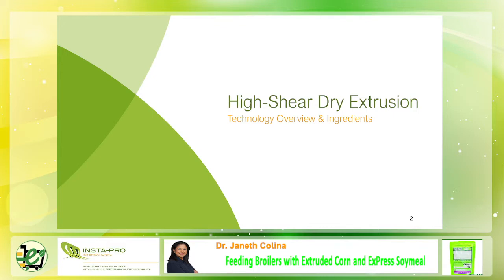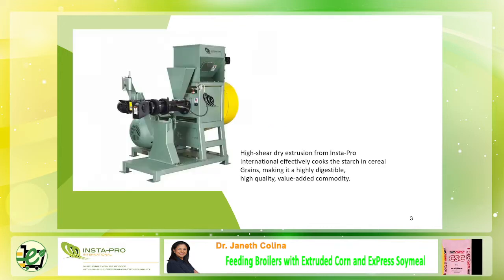High temperature but short time — only less than 20 seconds. Driven by customer demand, Instapro has developed a processing solution for extruding corn. Extruding corn is difficult to do properly because of its high starch and low oil content. Instapro developed a specialized corn extruder which features one processing chamber.